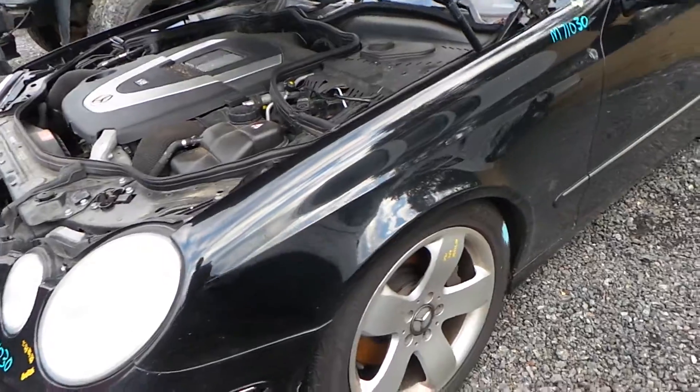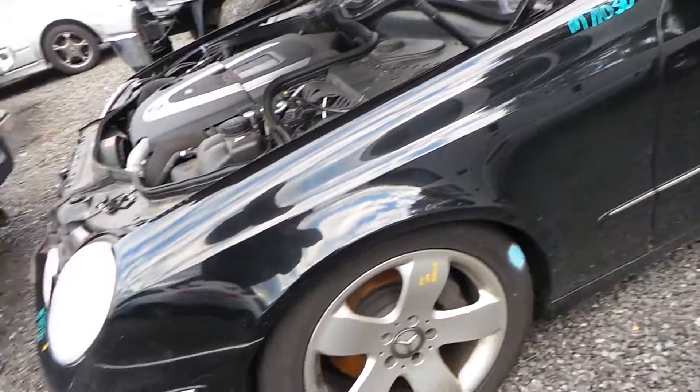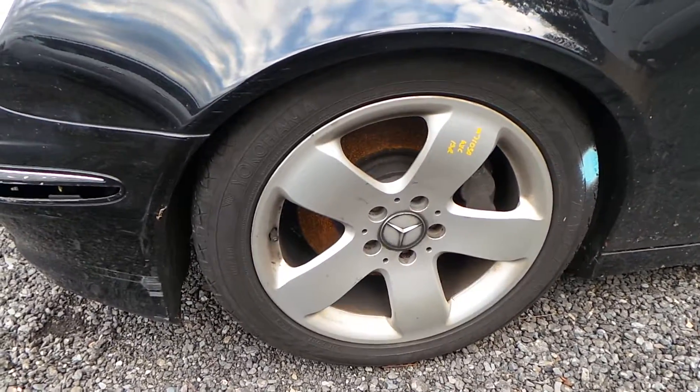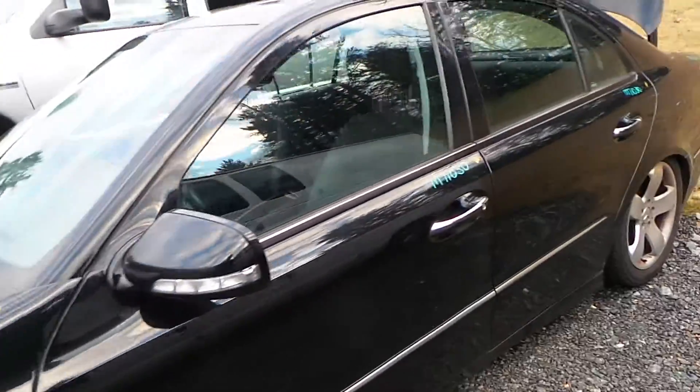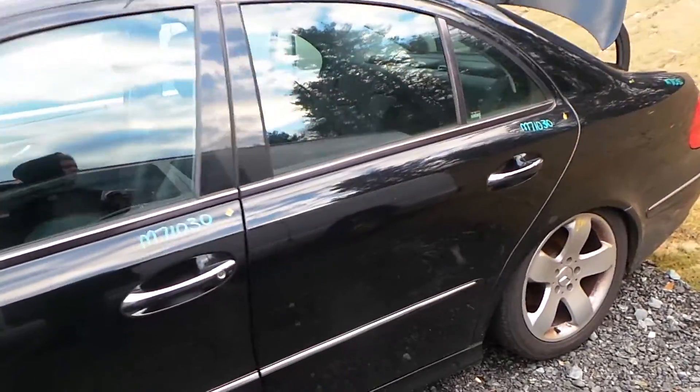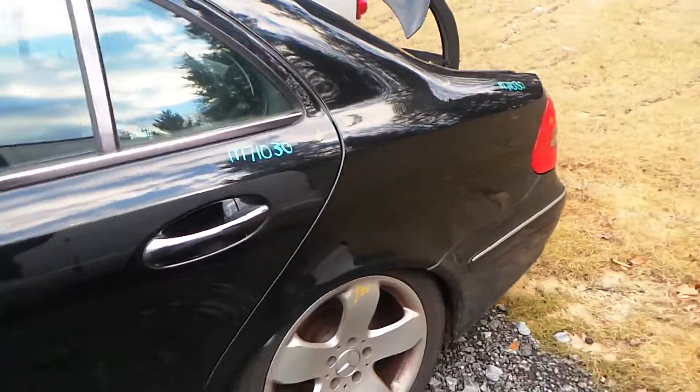The driver's side fender does have a small dent, but is still very usable. We have some C-grade aluminum wheels that are 17-inch. The driver's side door is insurance quality, as well as the rear door. The quarter panel does have a small dent but is still very usable.